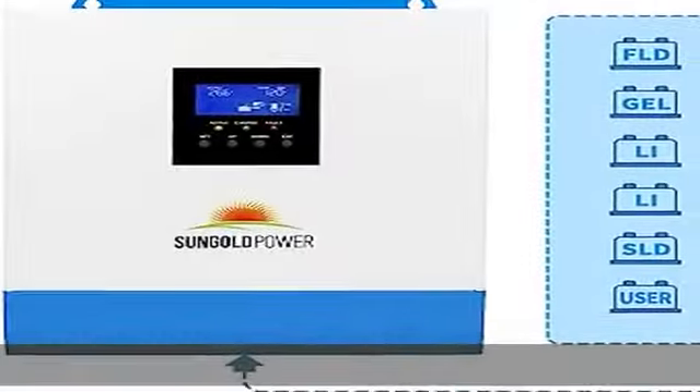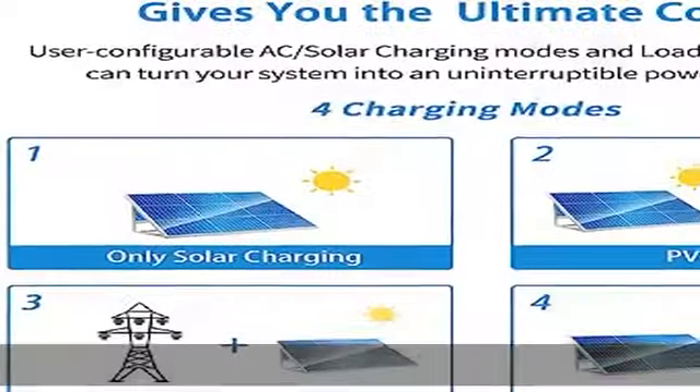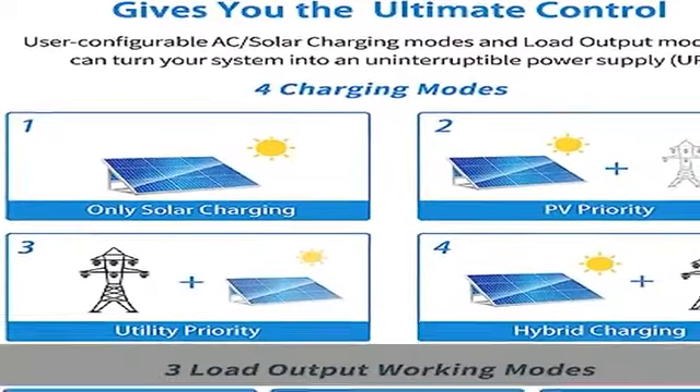Charging modes include AC priority, solar priority, only solar, and mains and solar hybrid charging. Designed with an LCD/LED dynamic display of system data and operating status.